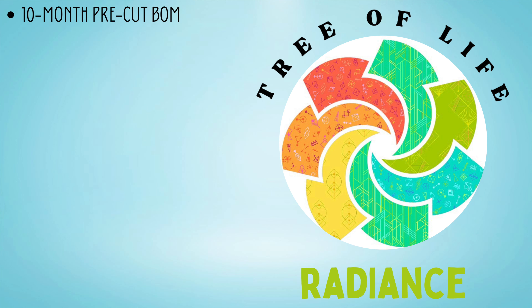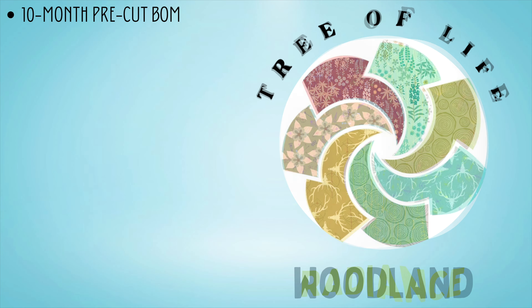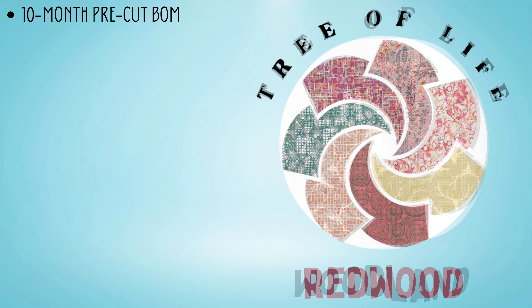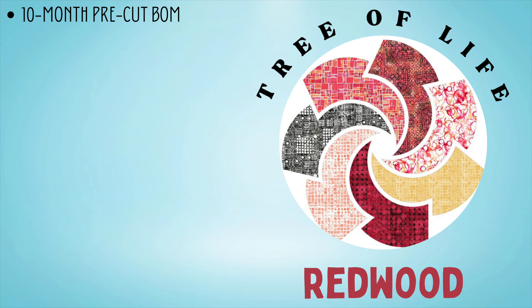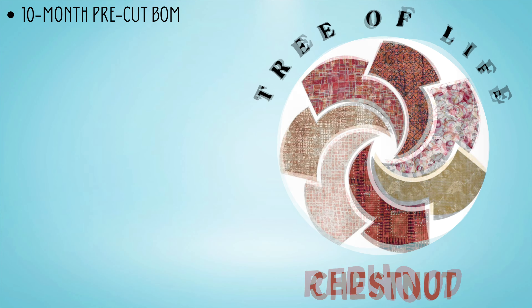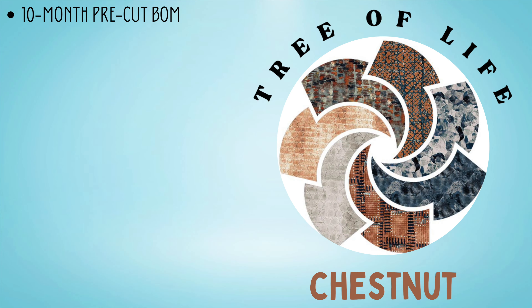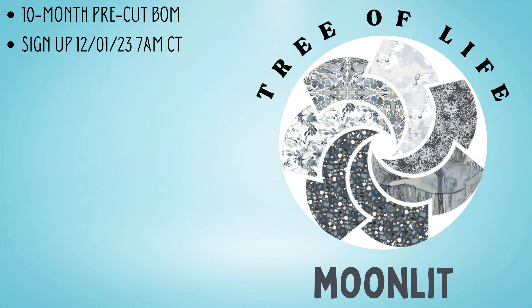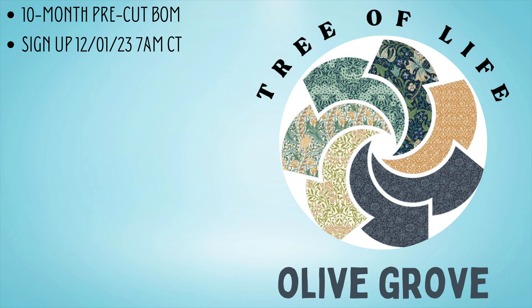If you are new to the puzzle mystery quilt world, this is a 10-month block of the month program that features die-cut pieces — you heard me right, it's a block of the month where you don't have to measure or cut. Sign-up opens for previous puzzle mystery quilt detectives on Thursday, November 30th, 2023, at 7 a.m. Central Time, and will open for the public on Friday, December 1st, 2023, at 7 a.m. Central Time.